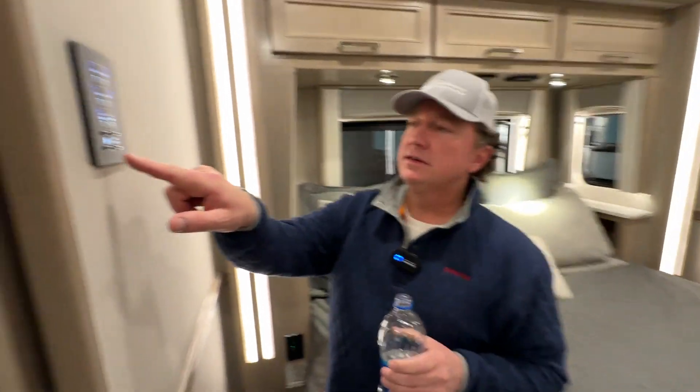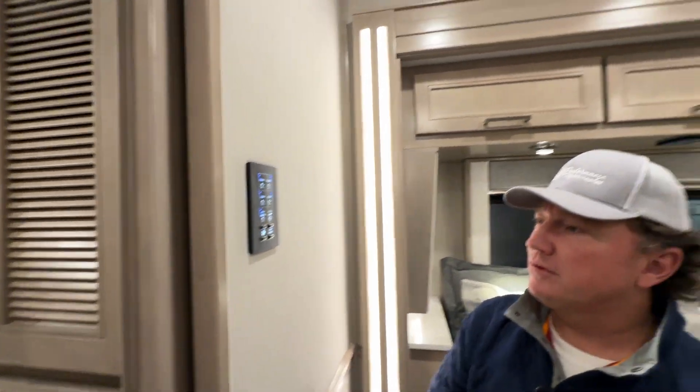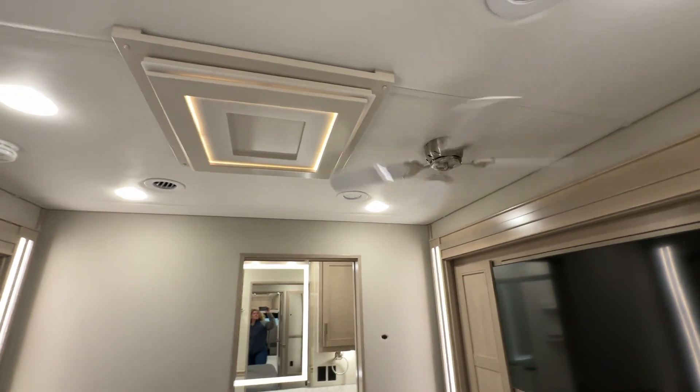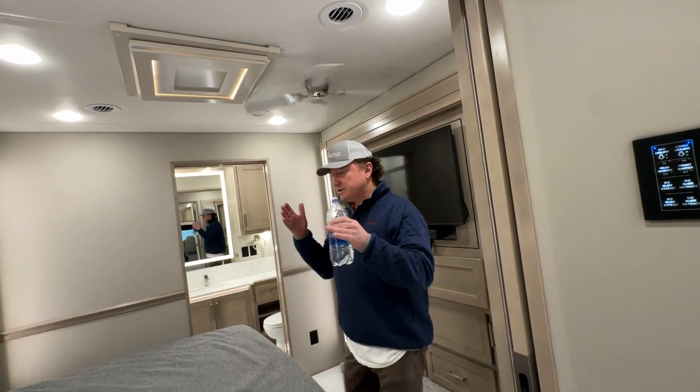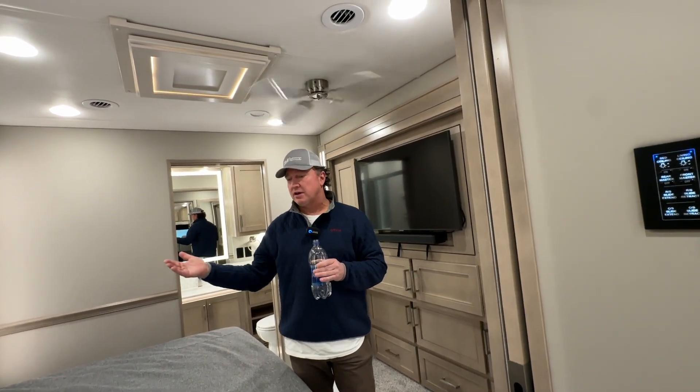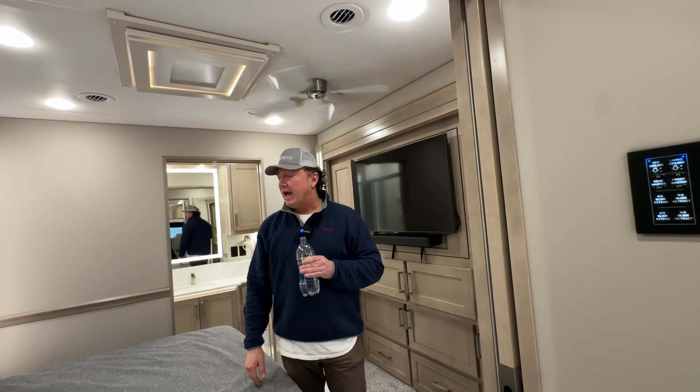I was pretty happy to see this — they did us an extra favor on the deal. Won't mention any names, but happy we got the ceiling fan. Small things like this matter especially if a customer had a previous unit with certain options and has become accustomed to them. If you tell them they can't have it, it's definitely very aggravating.